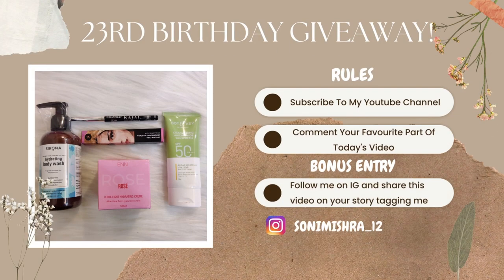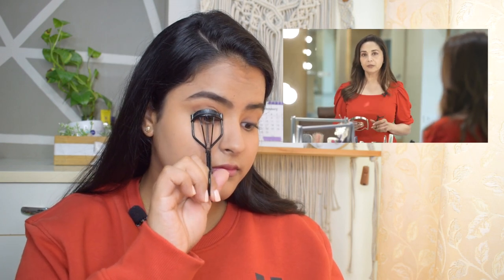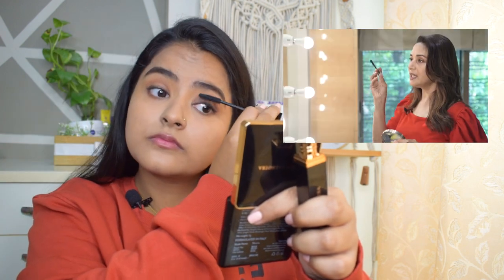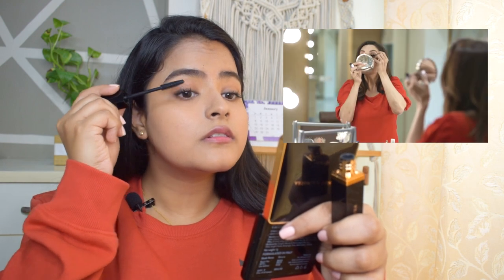For today's giveaway, subscribe to my YouTube channel, comment below with your favourite part of today's video, and get a bonus entry by following me on Instagram and sharing this video on your stories tagging me. Now the eyeshadow and eyeliner are done. Before wearing mascara you always have to curl your eyelashes. So the eyes are now done — let's move to mascara. Curl your eyelashes carefully because this can be dangerous. Go close to the lash line and curl. Then apply mascara with upward strokes from base to tip, being careful it won't be clumpy.